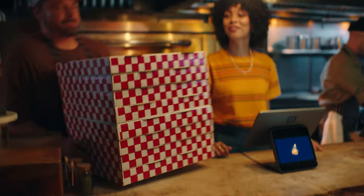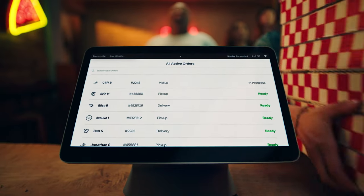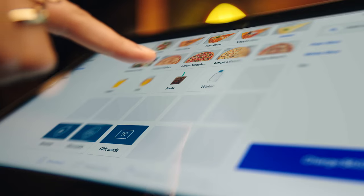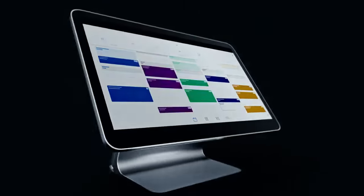Seamlessly sync every side of your business, from online to in-person, with free point of sale software that's already installed. And specialty options for restaurants, retail, and appointments.